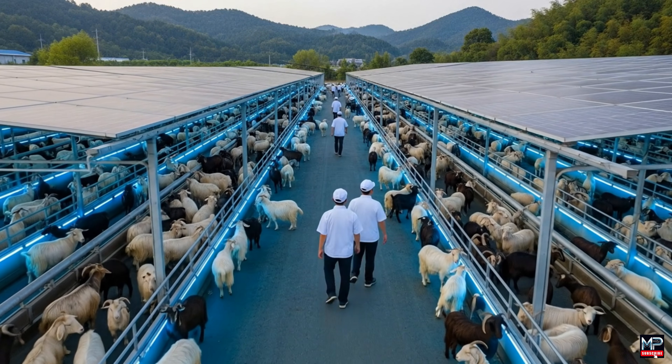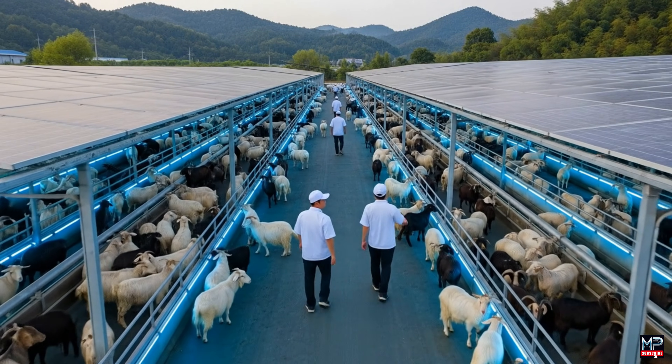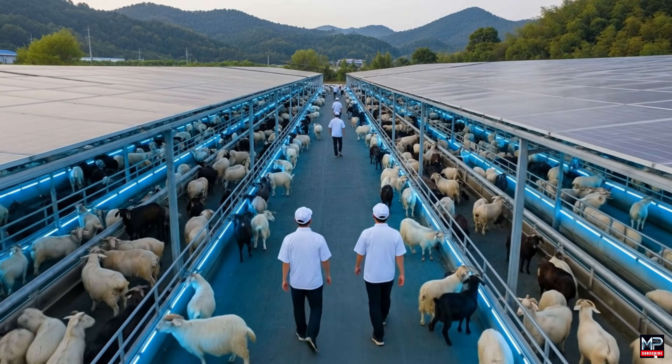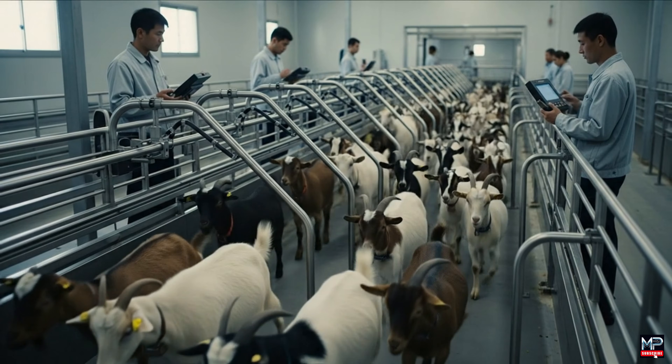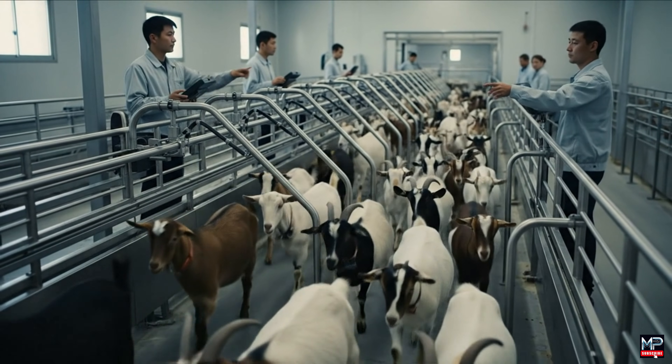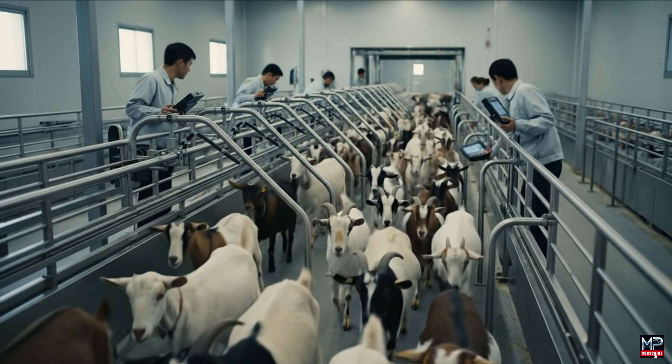These goats look ready for transfer. I agree, let's move them to section three. Sector three flow rate is optimal. Initiating automated realignment for the next group.